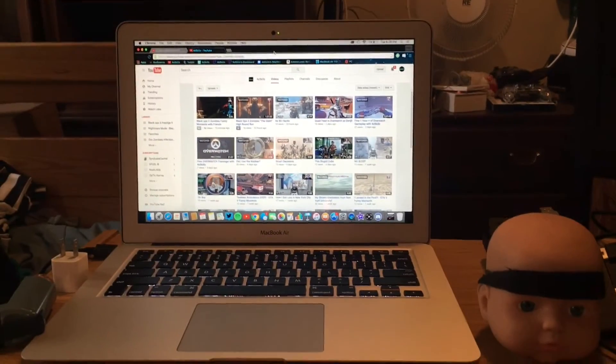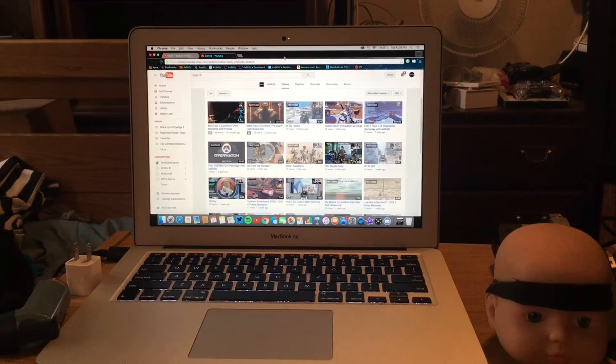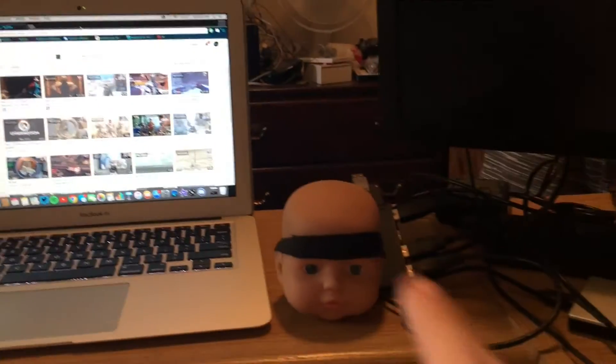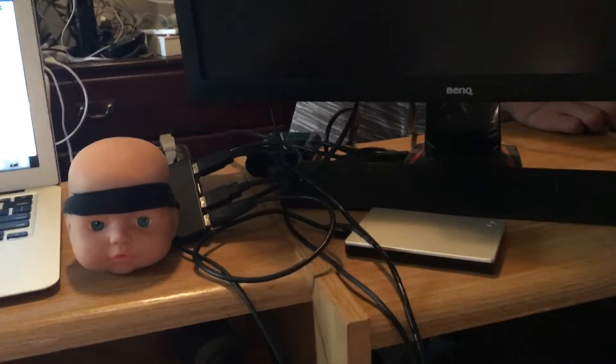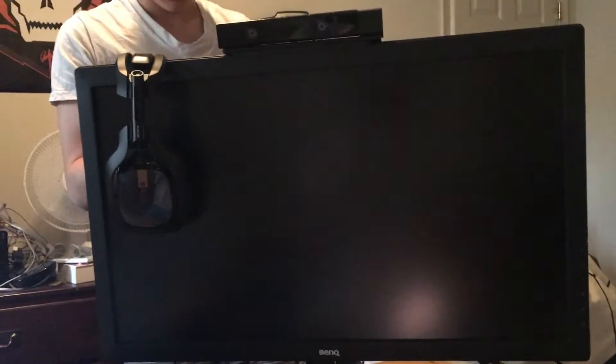Alright guys, so sitting in my chair, this is the view you have. You have my laptop right there, Baby Ruth right there, my whole smorgasbord of USB ports right there, my hard drive Bowser, my BenQ monitor Samuel, and my headset.